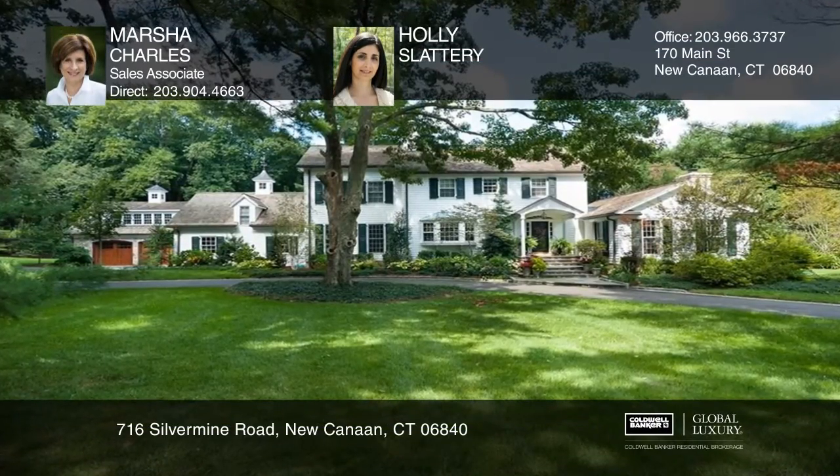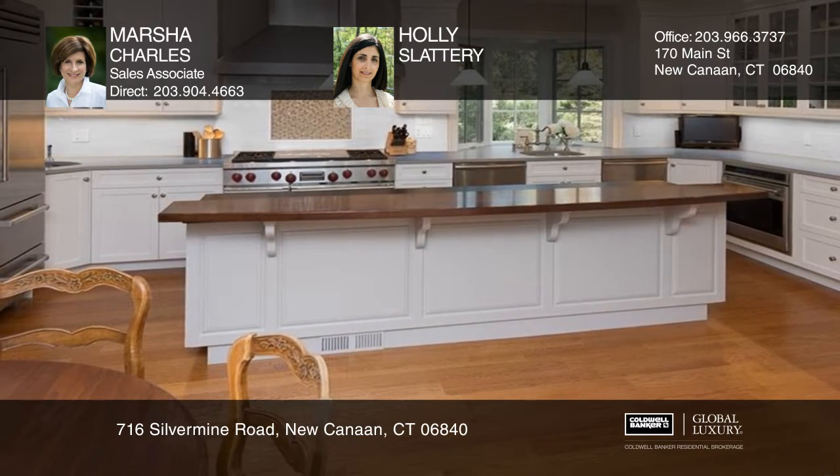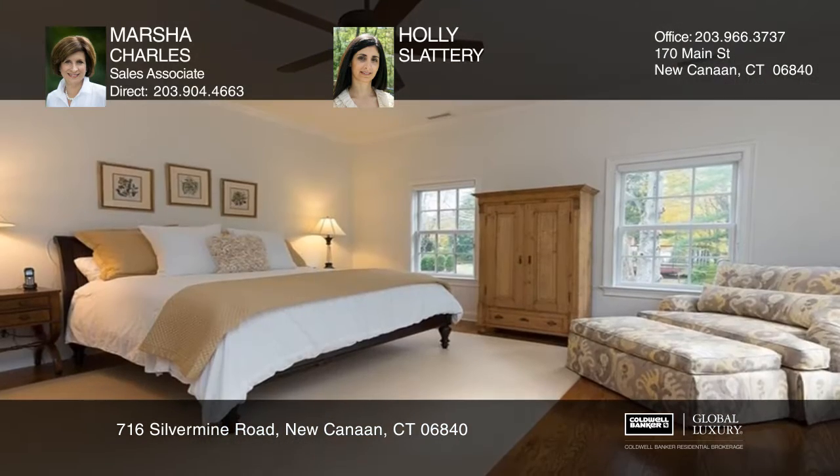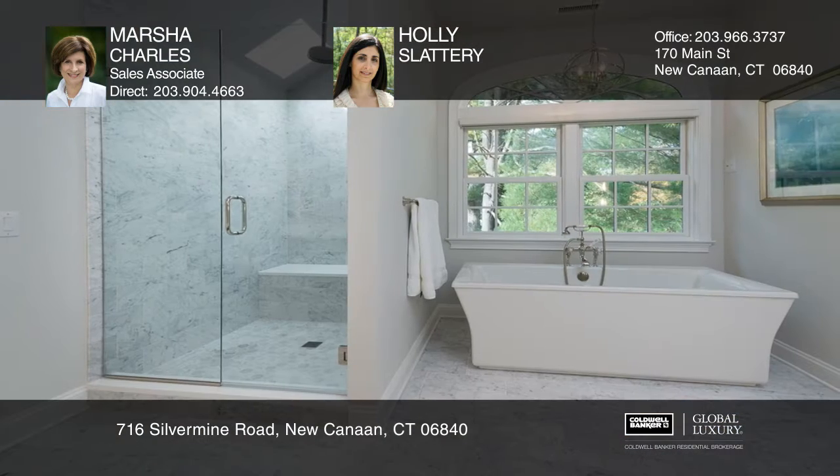This stunning New England colonial has been meticulously renovated and features a custom chef's kitchen opening to the family room. The master suite contains a spectacular new marble bathroom with a soaking tub, shower, and spa.